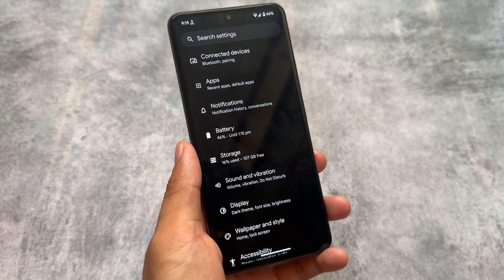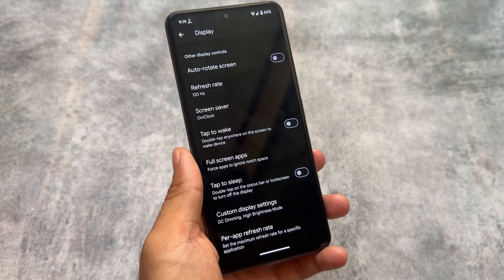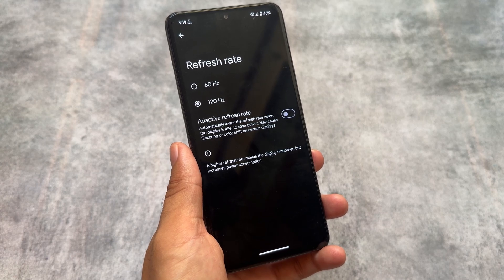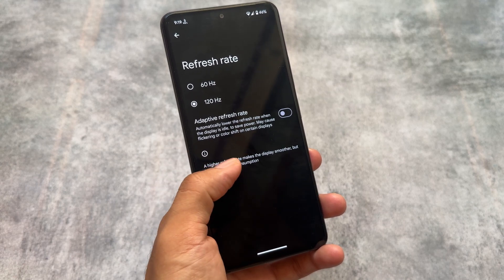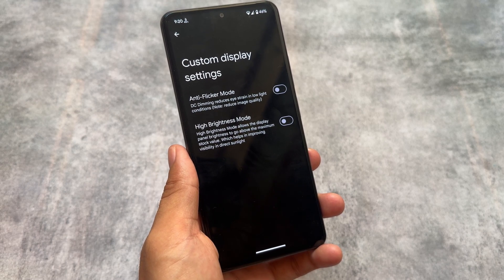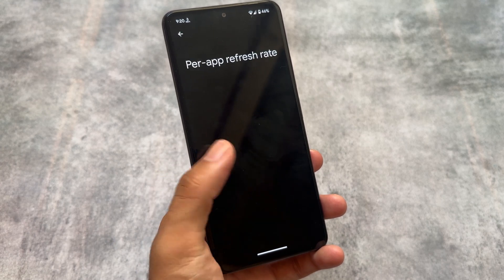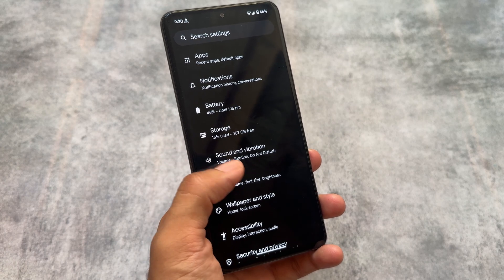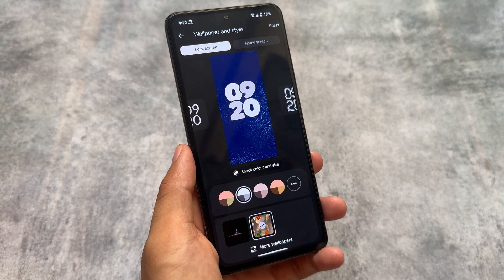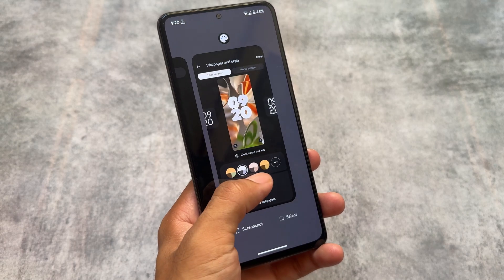Since this is Pixel OS, it has all the Pixel goodies pre-included and does not focus on major customizations, so it gives you an almost stock UI throughout. But alongside the stock UI, it brings some very useful things. Features like custom display settings, anti-flicker, HBM, and per-app refresh rate — these are very useful features and all are present here.